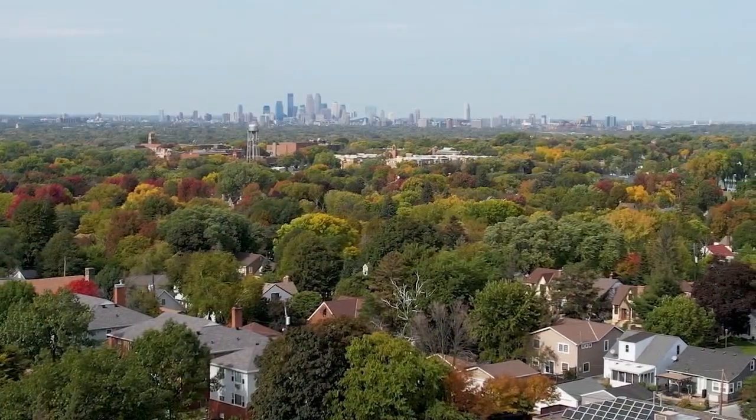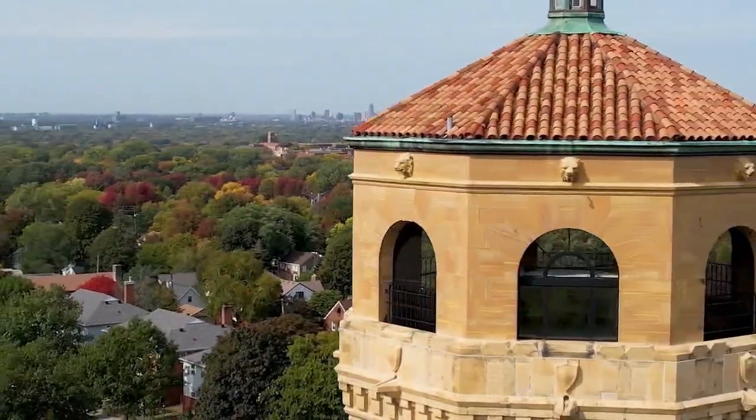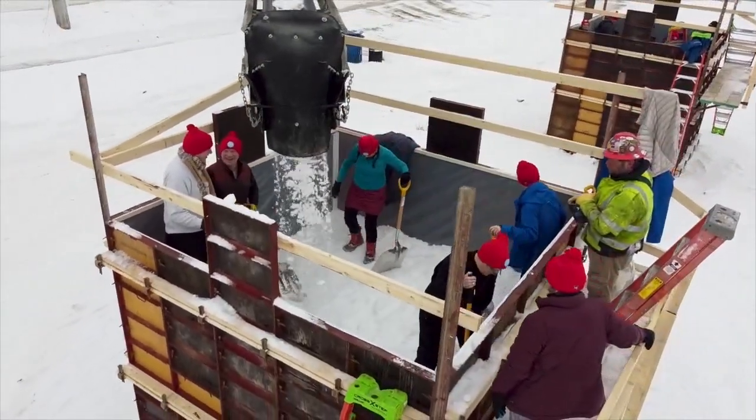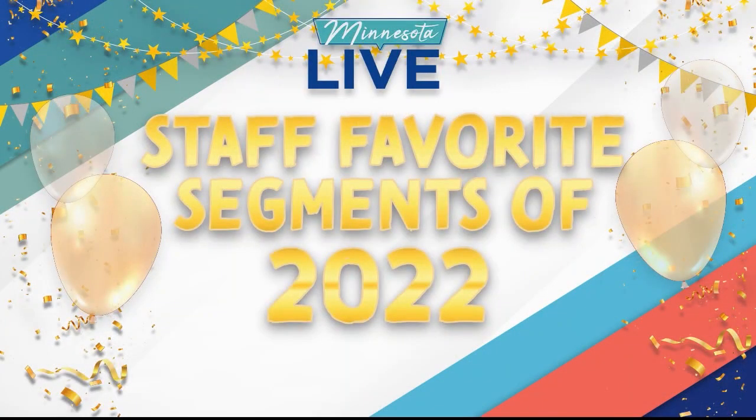Some of the amazing drone shots and the storytelling that you see here every day on Minnesota Live comes from our photojournalist Bill Mideke. Well, he flipped spots and got in front of the camera to share his favorite segment from 2022.